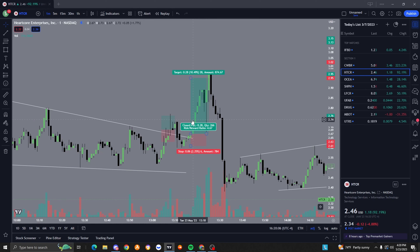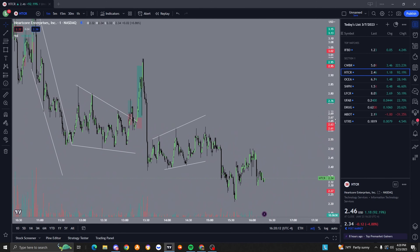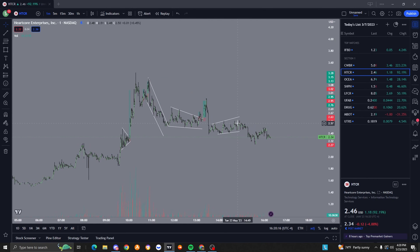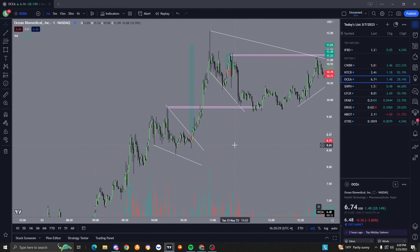I'm just waiting for that volume to come in, waiting for that confirmation, then I take the trade. Nothing else really happened with this that I would have liked to trade. I'm trading small cap stocks and I can only trade long - I'm not trading puts and calls. I actually do want to get into options this summer. I did apply for options and got approved. Here's another trade I took today.